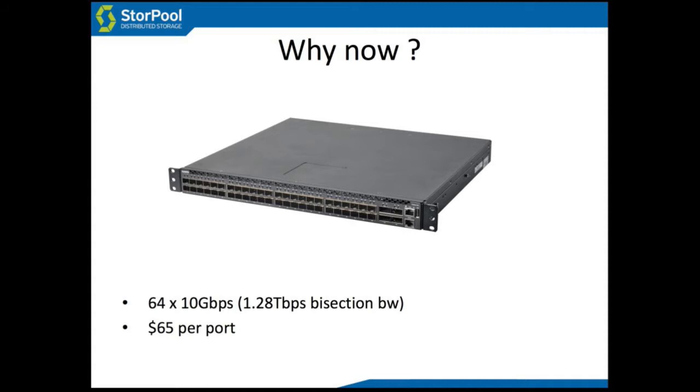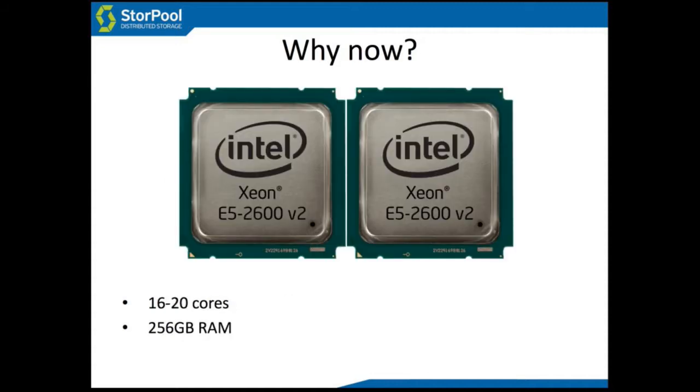Now is a good time for distributed storage, and there are a couple of main reasons. One is low-cost, high-performance networks — like this switch, for example, at around $65 per port. The whole box is around $4,000.